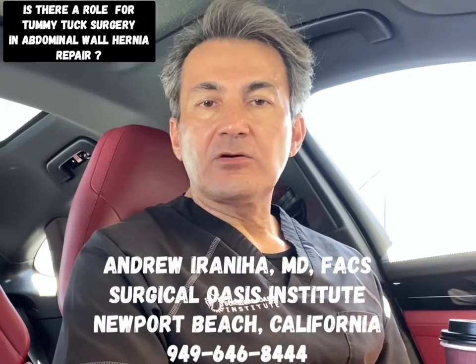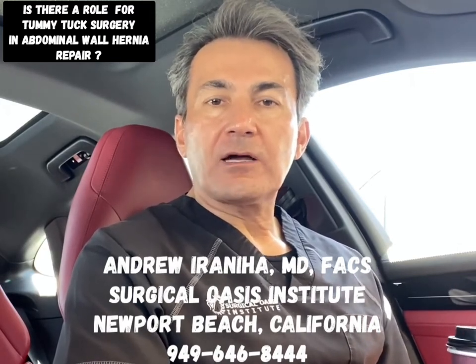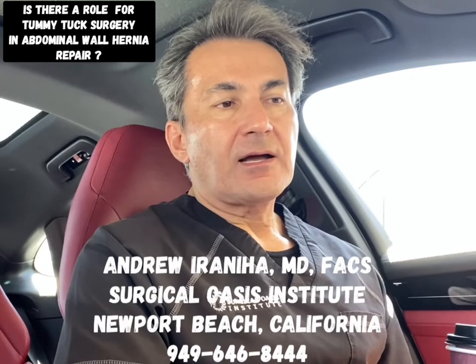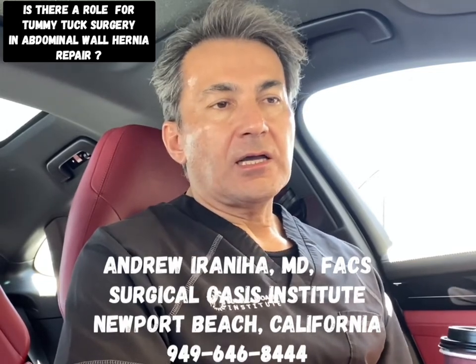The scar is hidden in the bikini line, and this operation can also be combined with liposuction to give patients better contour and improved aesthetic results.